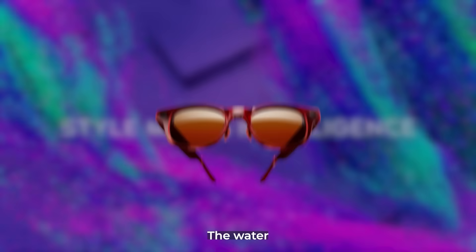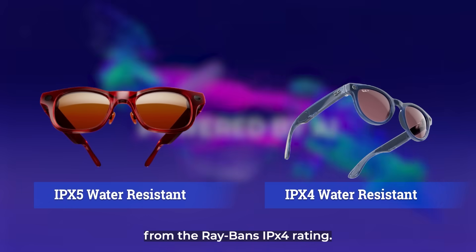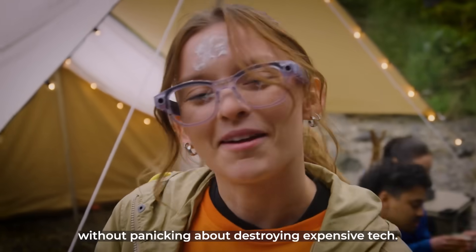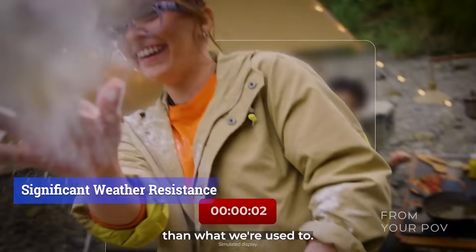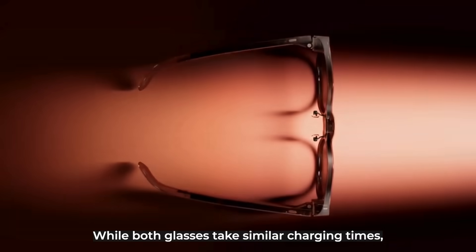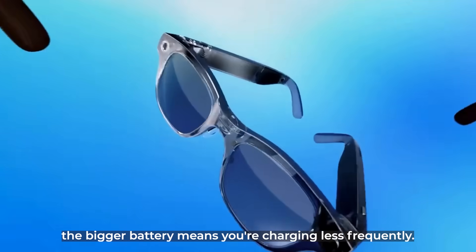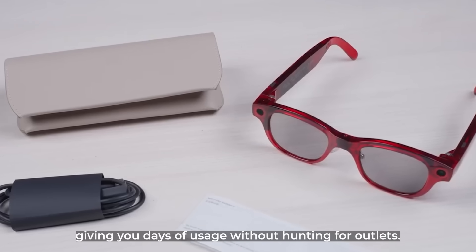The water resistance got bumped up to IPX5 from the Ray-Bans' IPX4 rating. That means you can actually wear these in light rain without panicking about destroying expensive tech. It's not waterproof, but it's significantly more weather resistant than what we're used to. The charging situation is practical too — while both glasses take similar charging times, the bigger battery means you're charging less frequently. The case provides multiple charges, giving you days of usage without hunting for outlets.